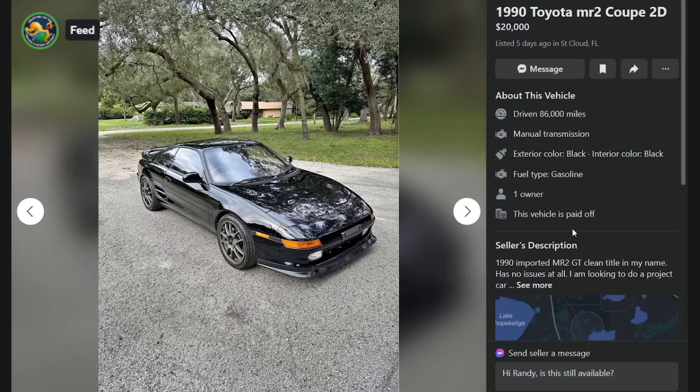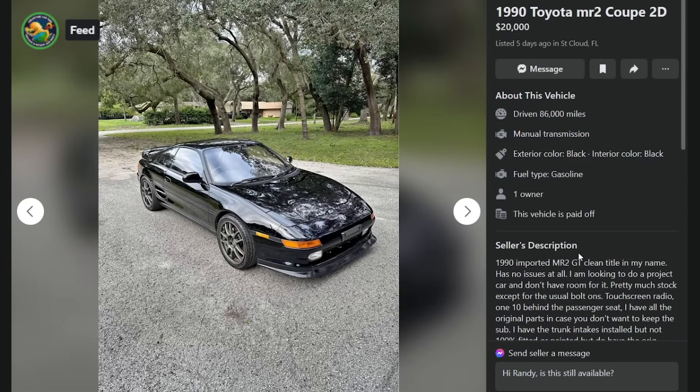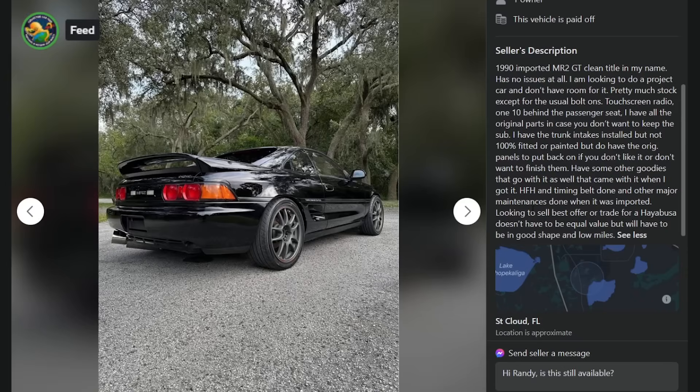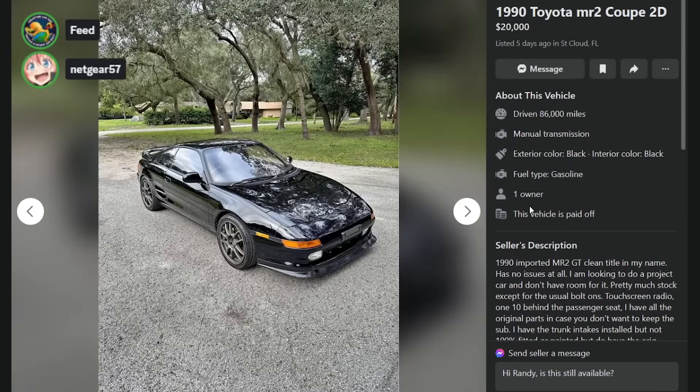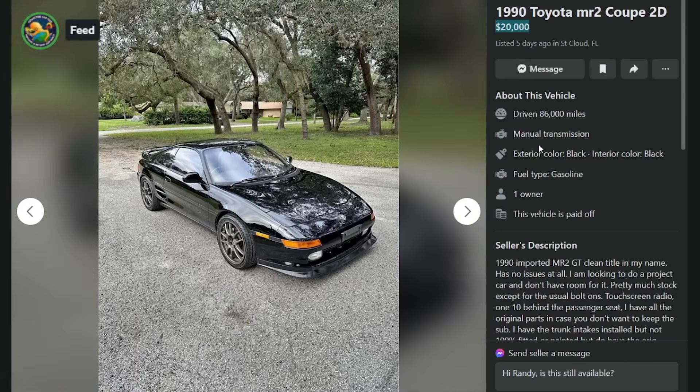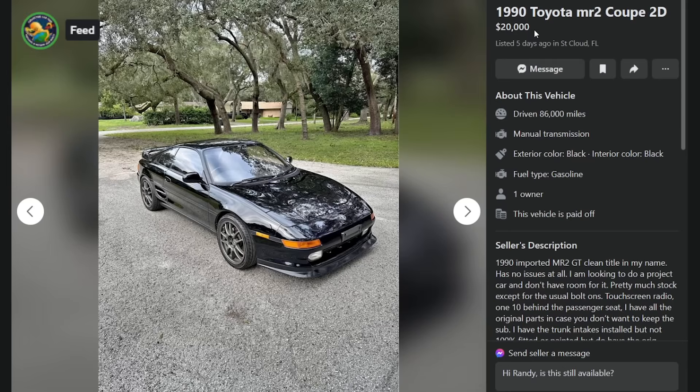Here's a '90 for $20K in St. Cloud, Florida. A ton of these are in Florida — Florida loves these cars. This is an imported right-hand drive MR2 GT, 86,000 miles, pretty much stock with usual bolt-ons. It looks really nice for $20K. But right-hand drive really hurts MR2 values — if it were left-hand drive in this condition, sure it's a $20K MR2. But you can buy the exact same car in America with the wheel on the correct side. Same logic applies to Mark IV Supras. The S13s get a pass because we didn't have SRs here.